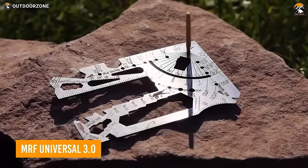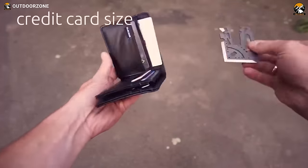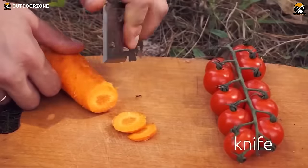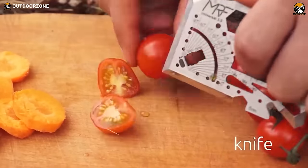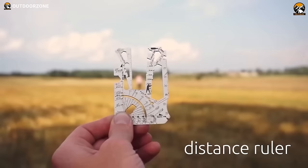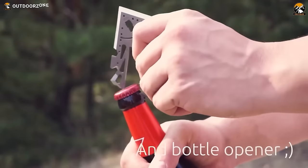Introducing the MRF Universal 3.0, a multi-tool knife that rivals the versatility of a toolbox, conveniently fitting into your wallet or cardholder. Crafted from 440C high-carbon hardened stainless steel, it guarantees toughness, edge retention, and corrosion resistance. With over 60 functions packed into its compact form, this multi-tool proves invaluable for quick measurements, box opening, zip-tie cutting, stick sharpening, and even doubles as a self-defense weapon when needed.